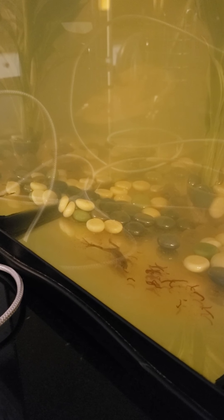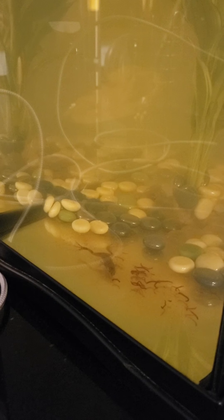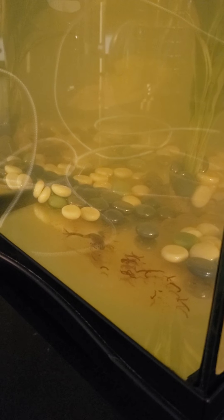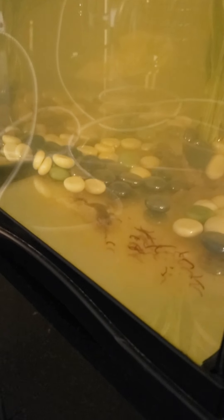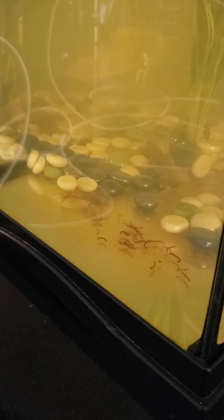Here it goes. There you go. Yum yum yum, come get some. And he's going to bite it any minute now. He missed. He tried and he missed. Oops, missed again. Third time's a charm, buddy. See? There you go. That was a small one.